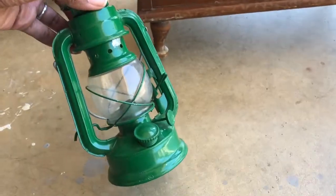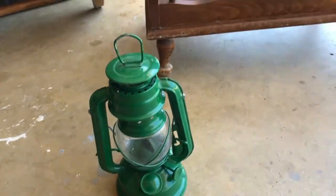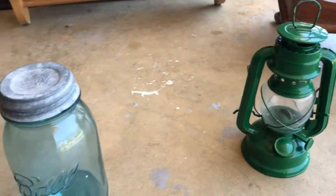And this cute little lantern. I thought about putting it on our little table in the front of our house. But the best find that I had today was this.